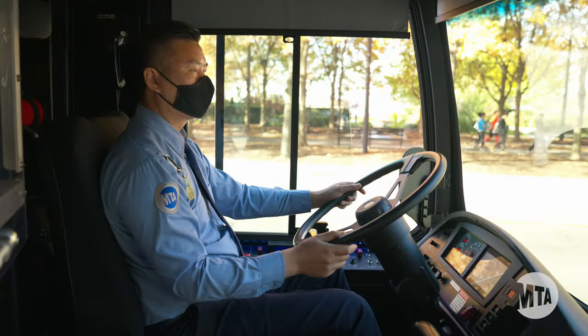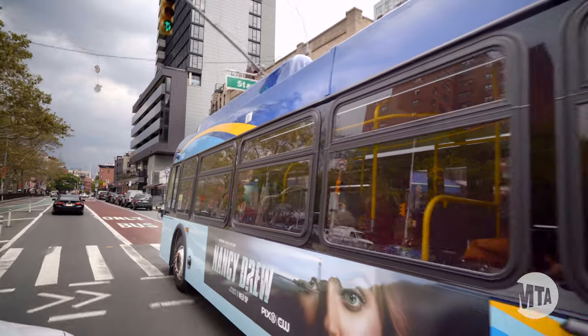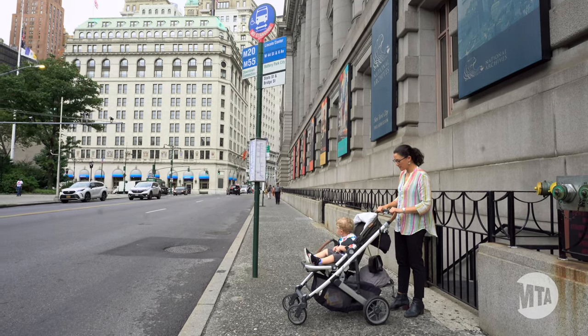Hello New York. The MTA is running a new pilot program on seven of our bus routes designed to improve the experience of our riders, especially those traveling with small children in strollers.